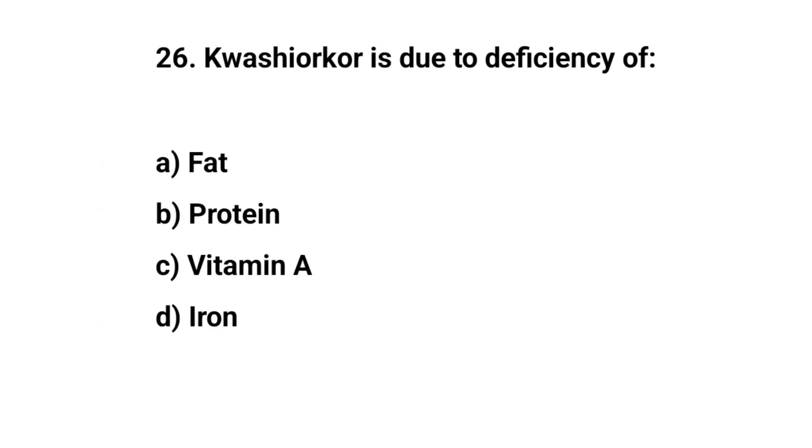Question number twenty-six. Kwashiorkor is due to deficiency of. The right answer is B. Protein.